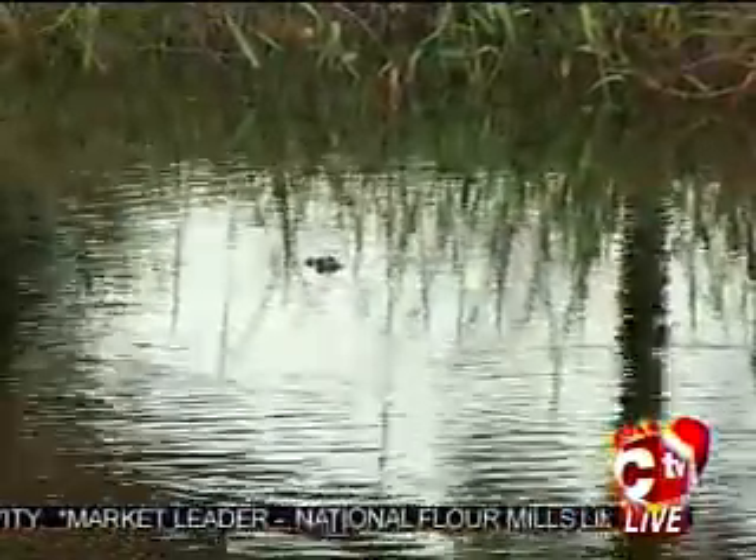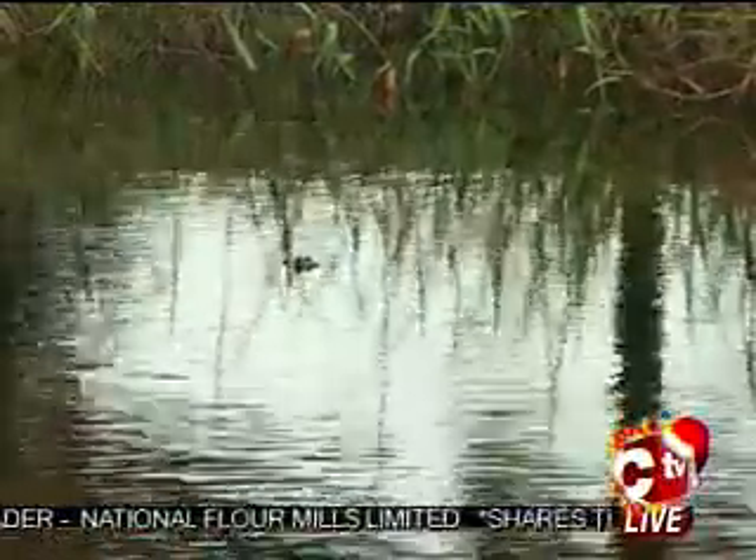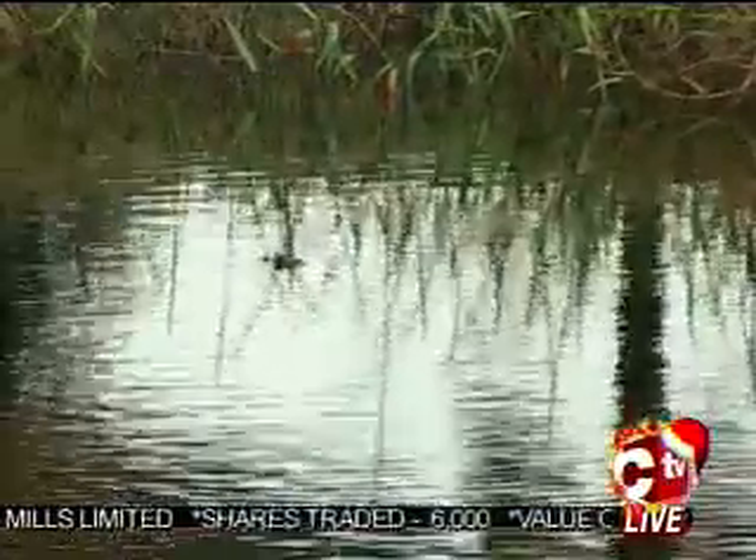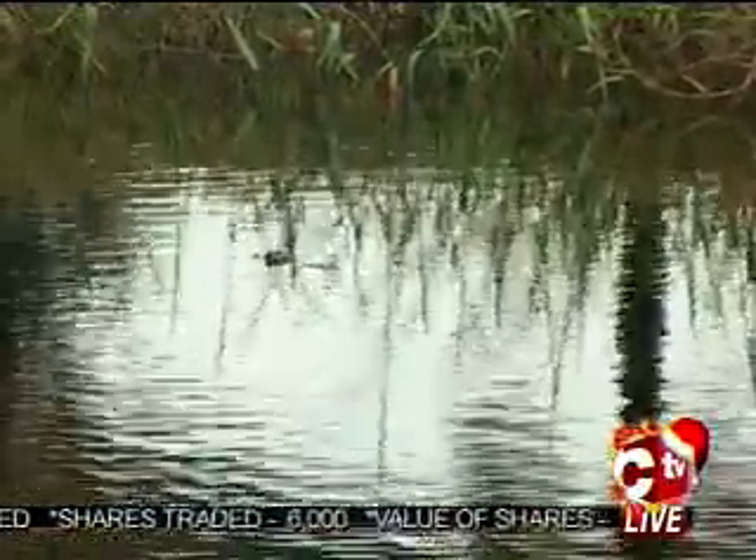Caimans have left the river and now live in each of the deep lakes on the golf course. They retreat quickly into the lakes on feeling vibrations from golfers' feet. During laying season they will stay on the banks of the course, but they won't come onto the course itself.